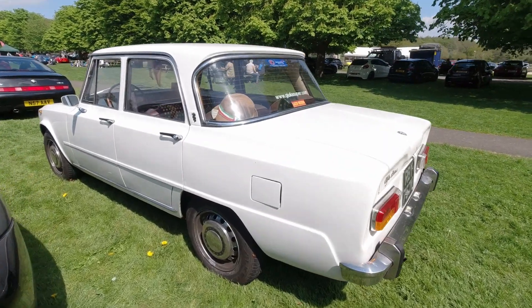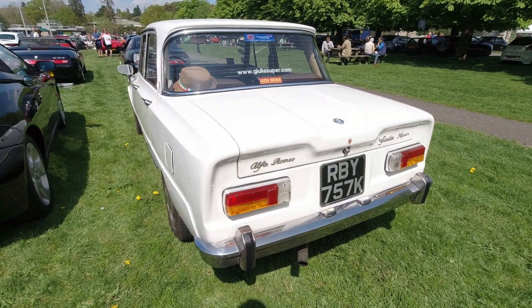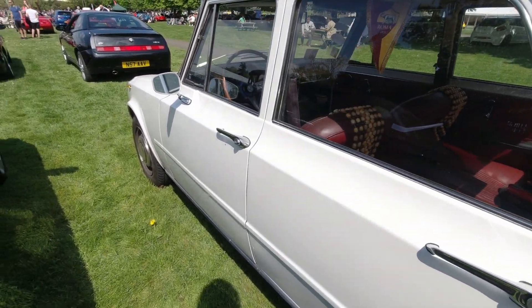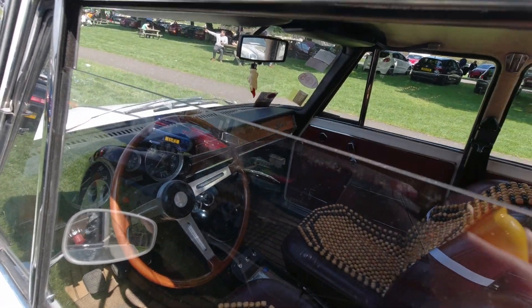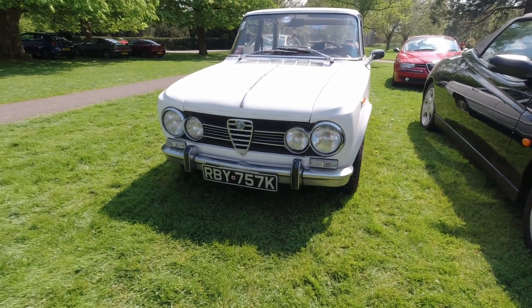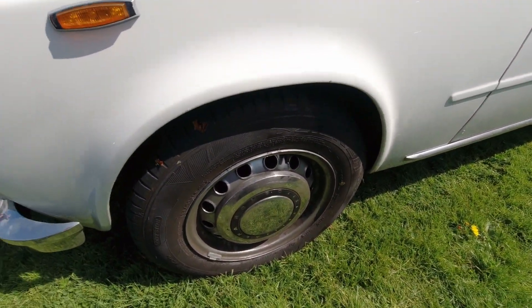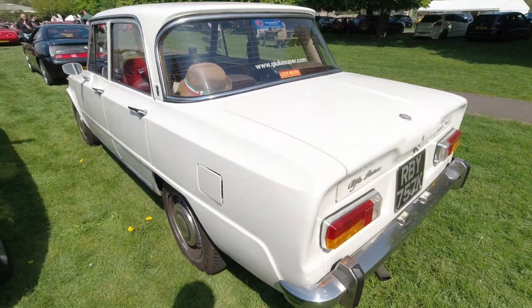Italian Job fans rejoice — we have found an Alfa Romeo Giulia Super. These things were the police cars in the Italian Job film in 1969. This is a 1971 car, left-hand drive so clearly imported. Glorious seats, classical dials in there, even a wooden dashboard. That classical four-light front. The wheels are actually quite small comparatively. Classic three-box design: engine, passenger compartment, luggage compartment.